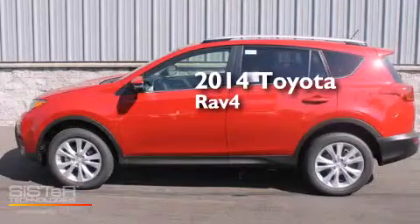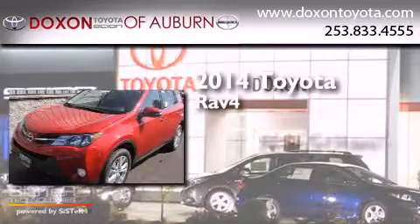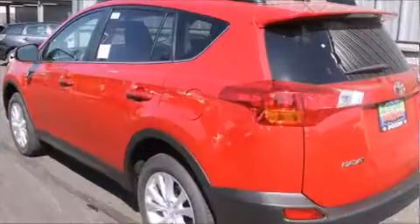This is a brand new 2014 Toyota RAV4. It has a 2.5-liter four-cylinder engine, a six-speed automatic transmission, and all-wheel drive.